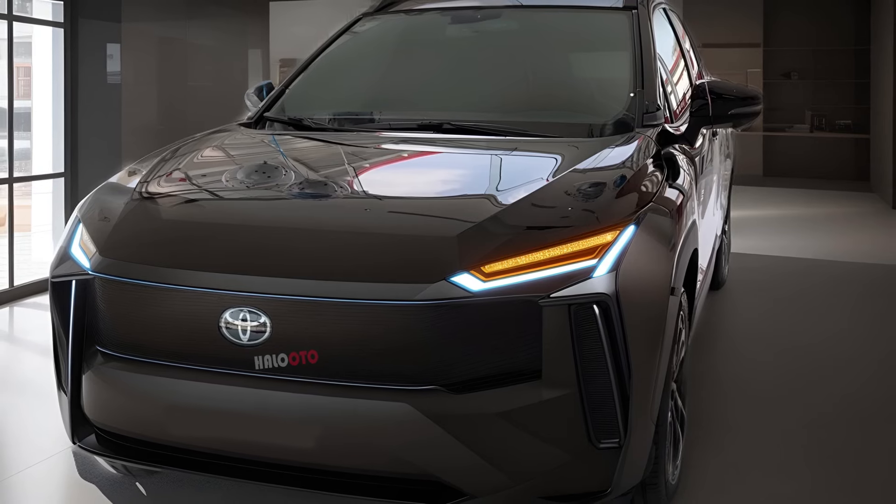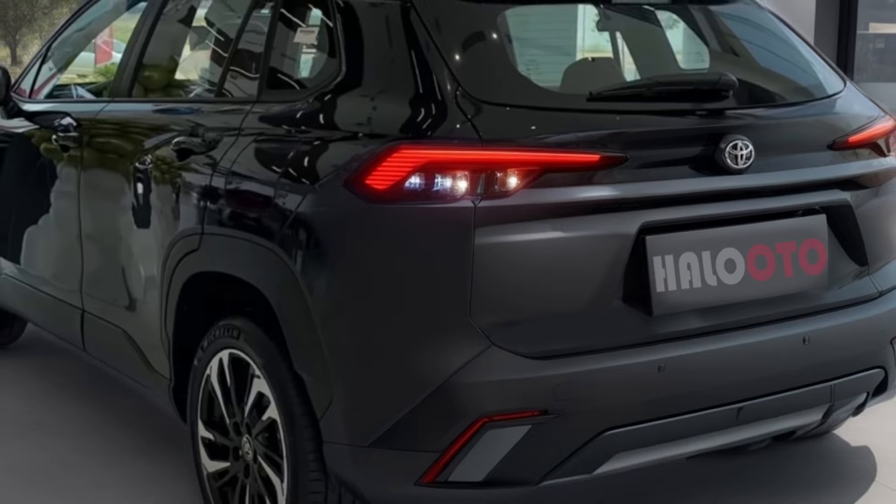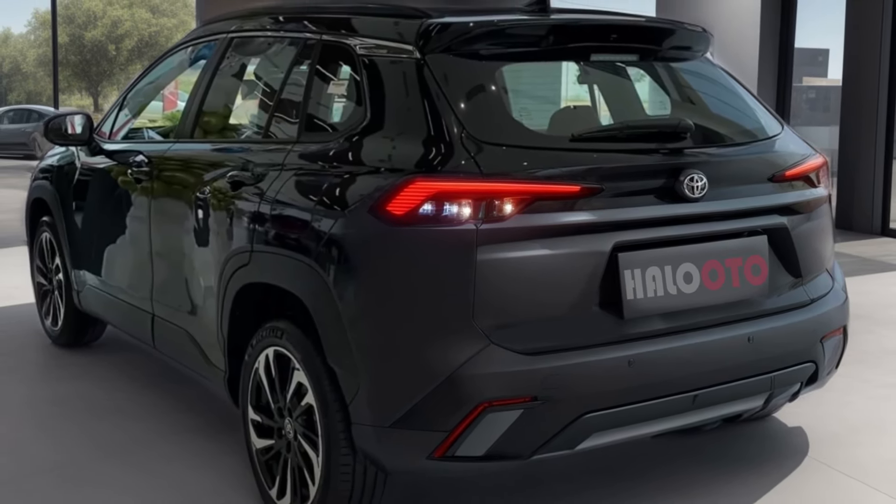What do you think of the upcoming Corolla Cross? Are there any particular features you are looking forward to, or hoping for? Let us know in the comments below!